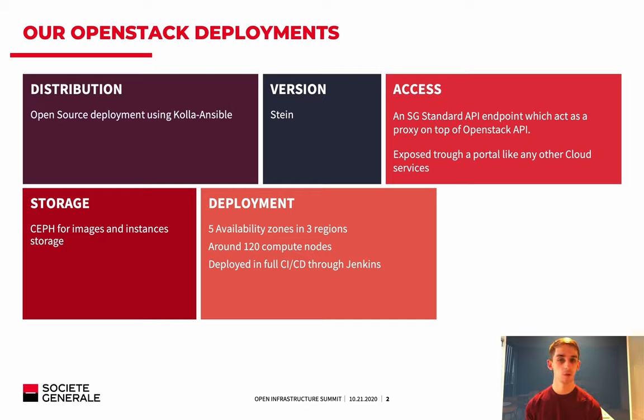Everything — every configuration, every upgrade — is stored in Git, then deployed either via Jenkins or via an administration container.